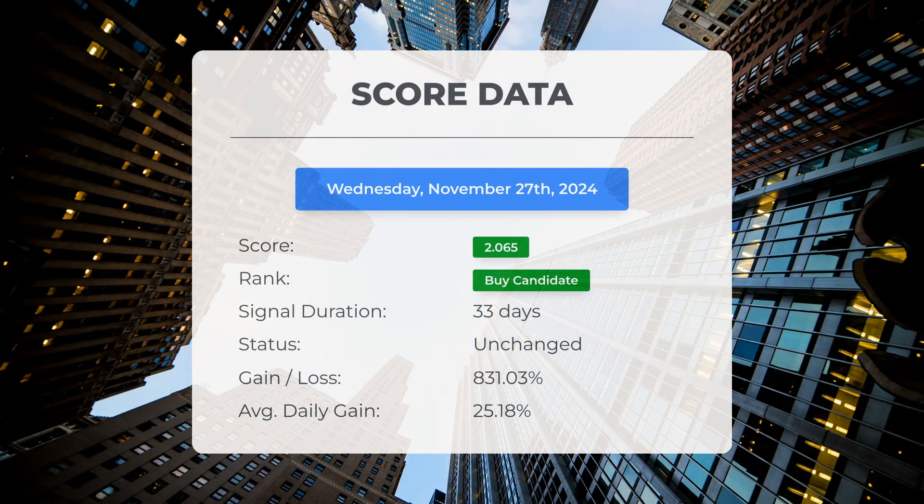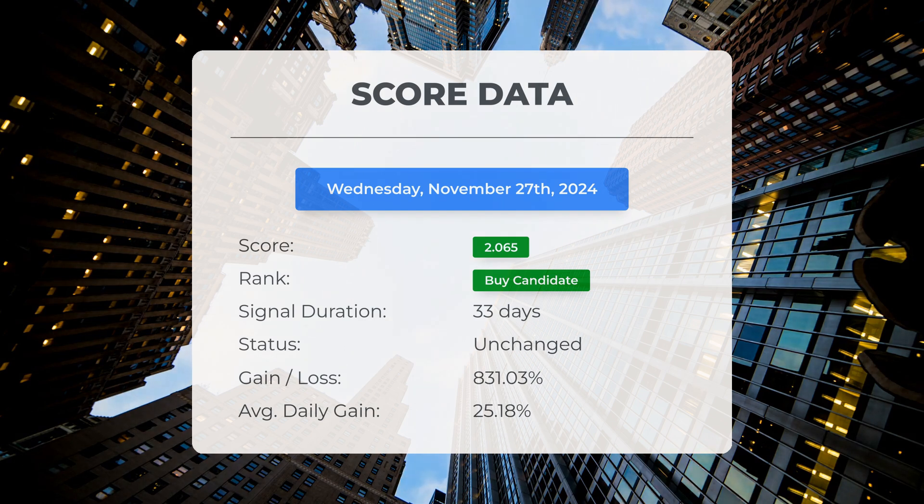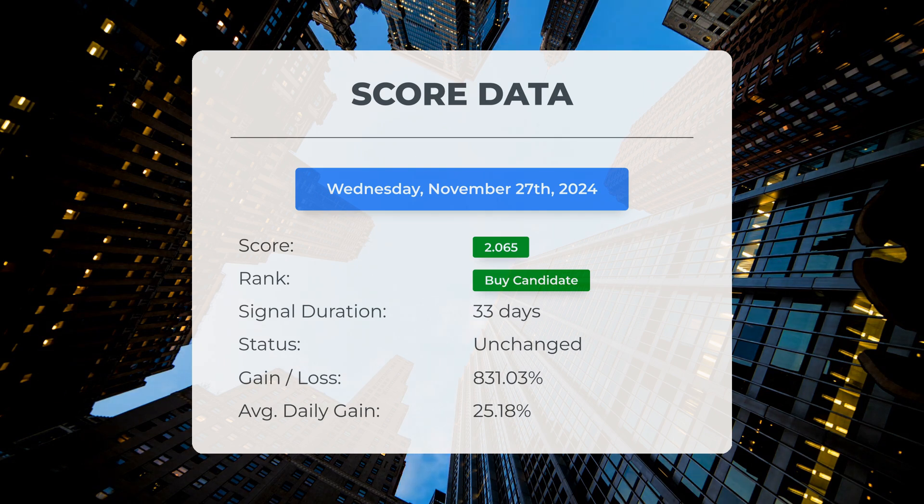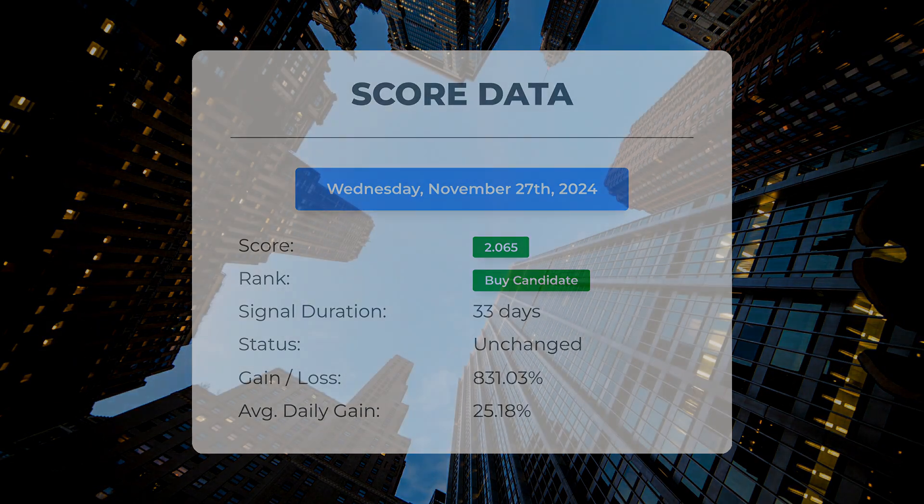Since the 14th of October 2024, our system has identified quantum computing as a buy candidate, assigning it a score of 2.07. Those who followed our analysis would have experienced an impressive gain of 831.03 percent since we first designated quantum computing as a buy candidate 33 days ago. This remarkable increase translates to an average daily return of 25.18 percent since it received the buy candidate designation.